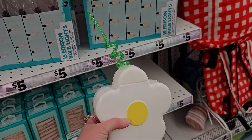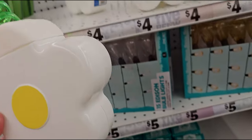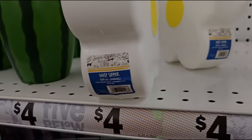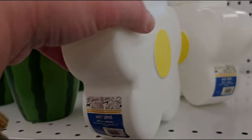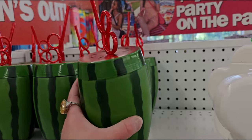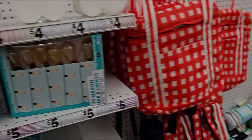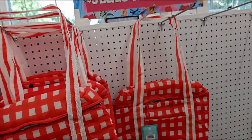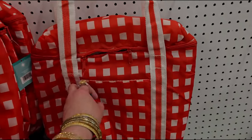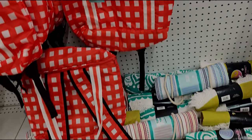Look at these cute little drinkwares — a little daisy design for four dollars. It's called the Daisy Sipper, with a green straw. Look at the watermelon one too — so cute, four dollars. I love these little picnic insulated bags — this gingham cooler should be five dollars.